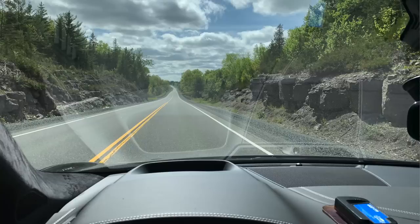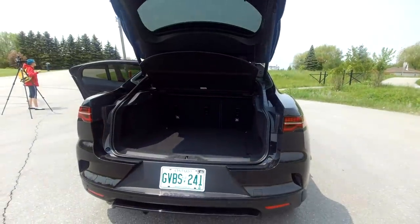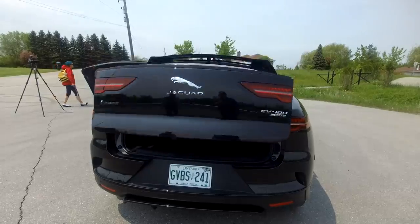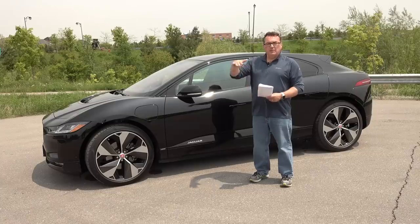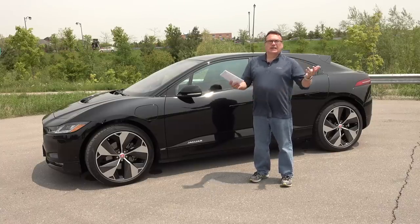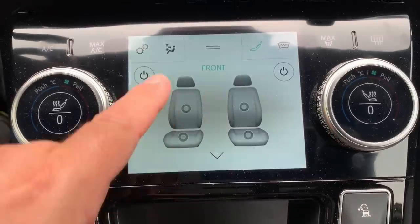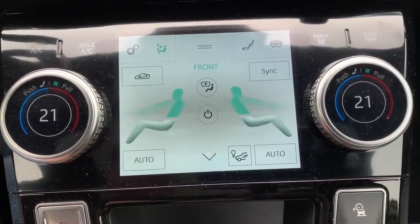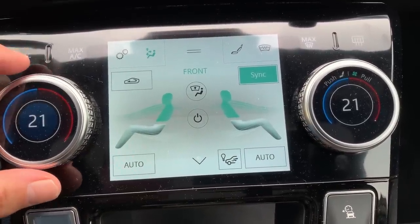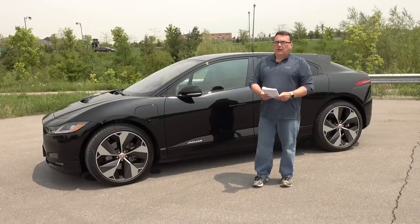One other thing I'd like to see on a vehicle of this class: when you open or close the rear hatch — either through the key fob or a switch — it doesn't make any audible sound. A lot of hatches, especially on SUVs, make a beeping sound when opening and closing. I think as an extra safety feature it would be nice to have. I love the HVAC system in the I-PACE, however the controls are a little funky — it took me quite some time to figure them out, and I think they could have designed them slightly better.